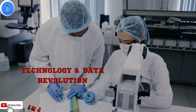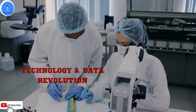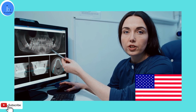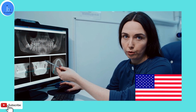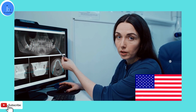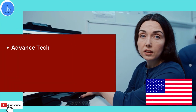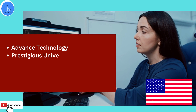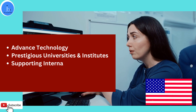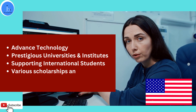As technology is advancing in every sector — engineering, data science, biotech, pharma, and nanotechnology — these advancements also impact the biomedical sector, especially for applied purposes. If you want to explore and study such technology-based subjects, the USA would be a great choice. The United States of America is known for its advanced technology and prestigious universities. They support international students with various scholarships and fellowships and provide high-quality training and development. Let's explore the best universities that offer biomedical engineering programs in the USA.